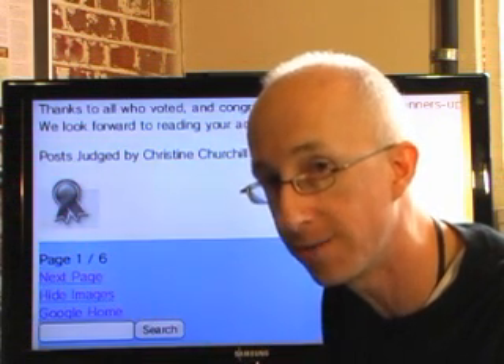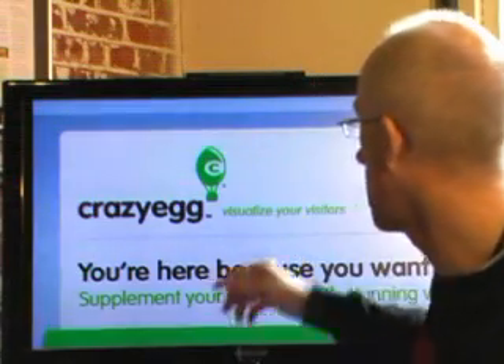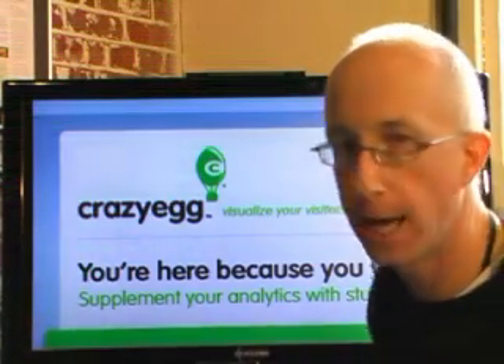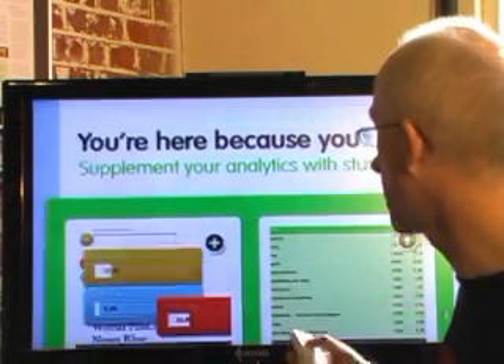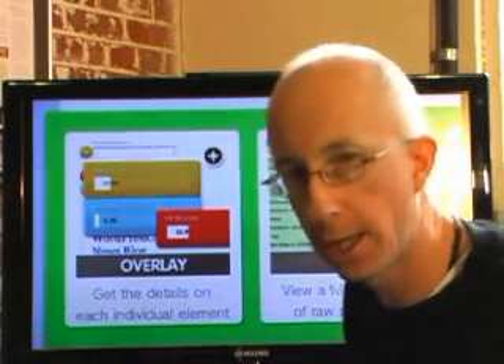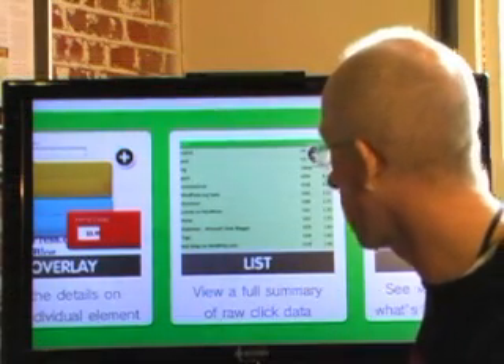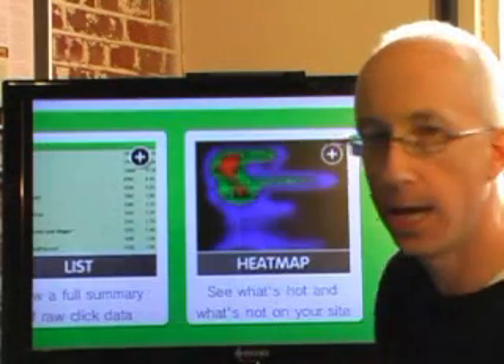Good news, analytics folks! There's a new analytics tool in town and it is pretty sweet. It's called Crazy Egg — "Visualize your visitors" is what they say. They've got some standard stuff: an overlay like ClickTracks invented, a list, and a full summary of raw click data. But then they've got the heat map.